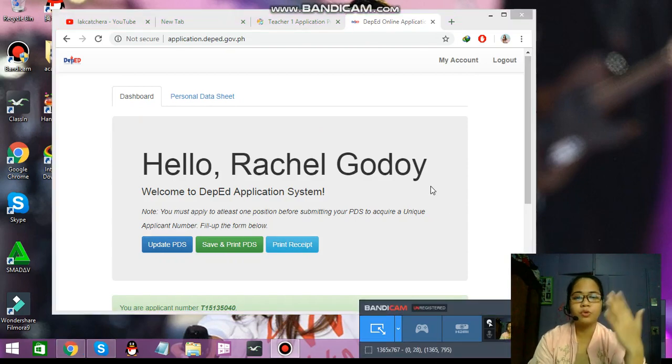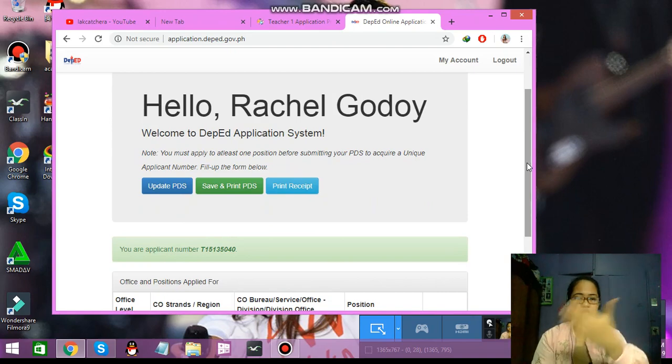On your folder, you'll be passing your resume and credentials to the school where you're applying. Make sure that your UAN is placed on the front of the folder. At the top, you'll write 'DepEd' and 'Republic of the Philippines' as the header. For the title, it should be 'Pertinent Papers for Ranking — Teacher 1,' then your name, comma, LPT (Licensed Professional Teacher), and just below that, your unique applicant number.